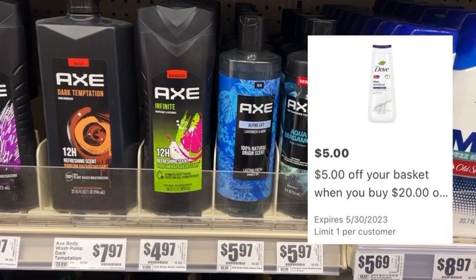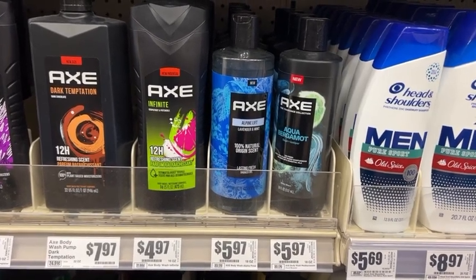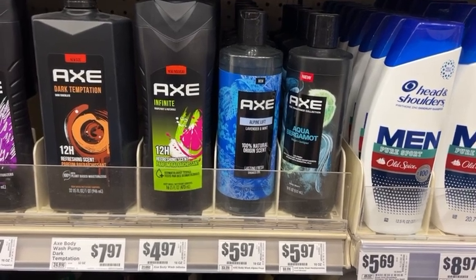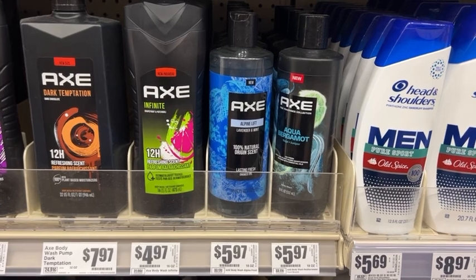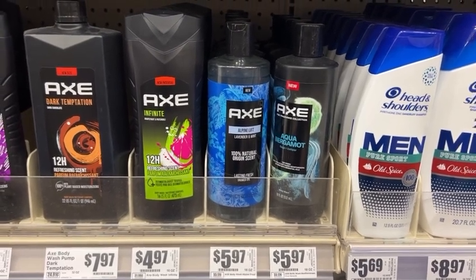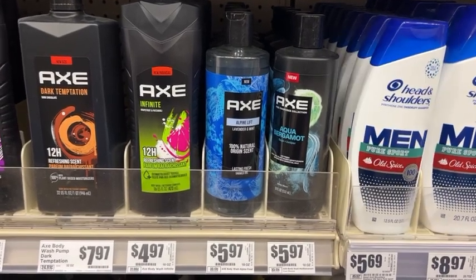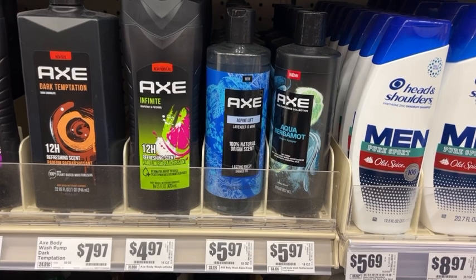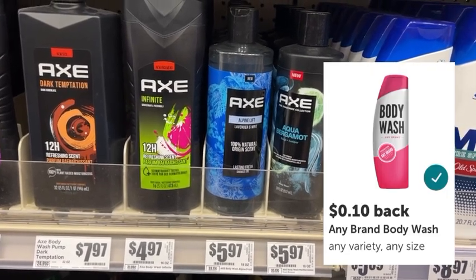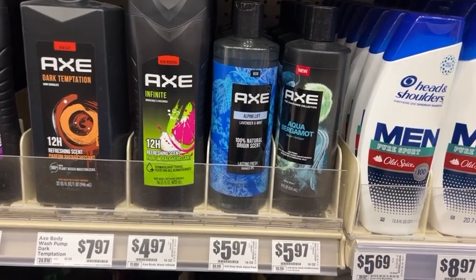You also want to clip this $5 off $20 Unilever basket coupon — that is limit one — so that's going to take off a total of $5 on our transaction. A total of $11 is coming off, which will leave you to pay $12.88 out of pocket. You're then going to take your receipt and submit it to Ibotta where we have a rebate for $3 back for each one of the Axe body washes. That's going to drop your total down for all four to $0.88, and if you have the $0.10 any body wash rebate you can clip that as well, which will make all four just $0.78.